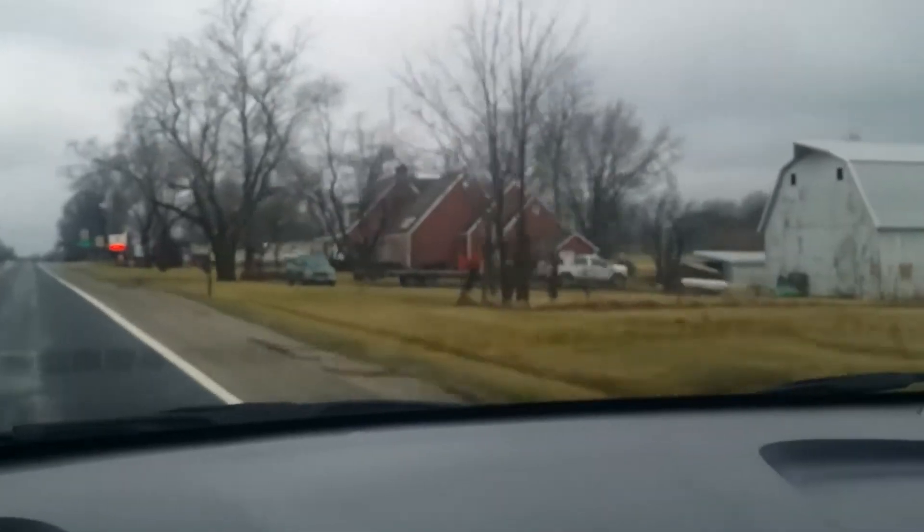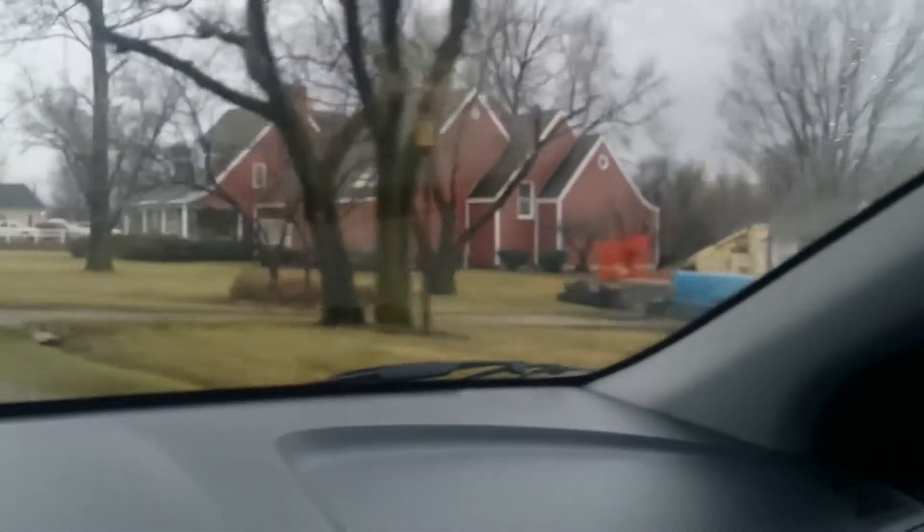This house that you're seeing right here, this was Walt Disney's original house. Wow. Well, we'll get back to that later. Let's see the town first.